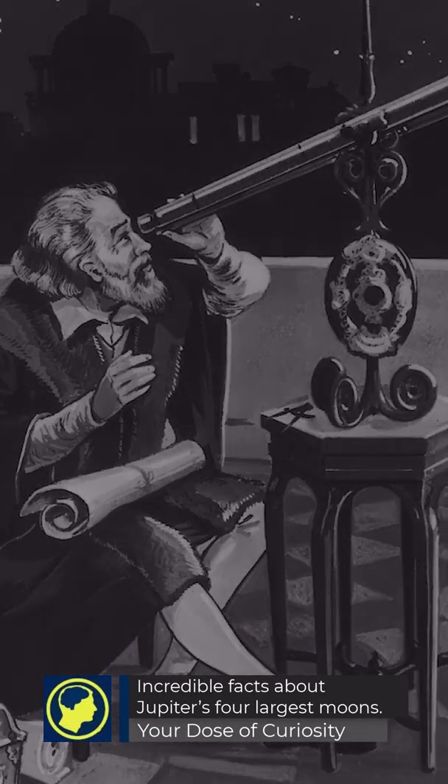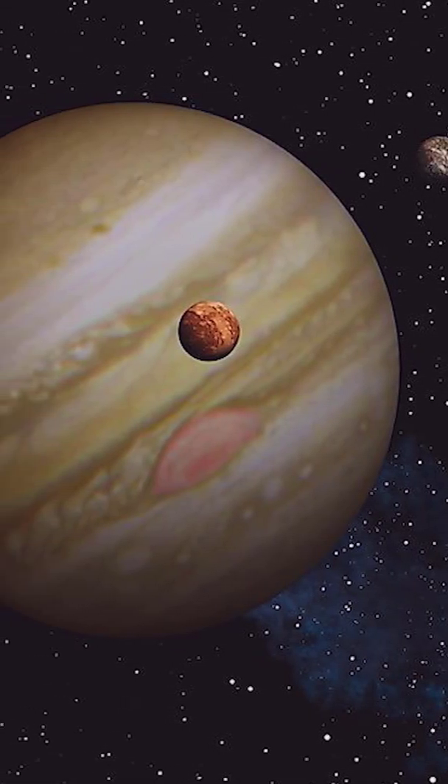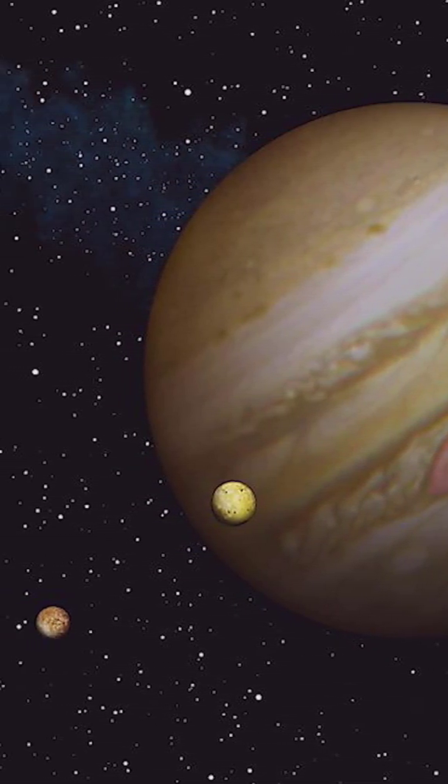Did you know Galileo was the first person to observe the four largest moons of Jupiter? Join us for a closer look at these wondrous moons.